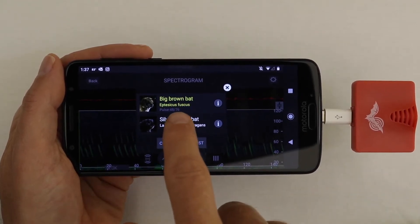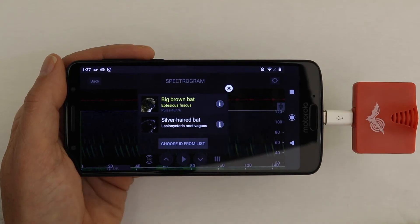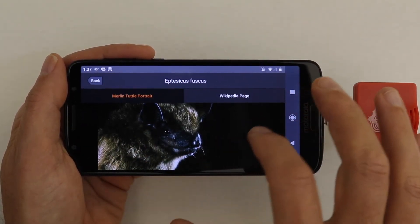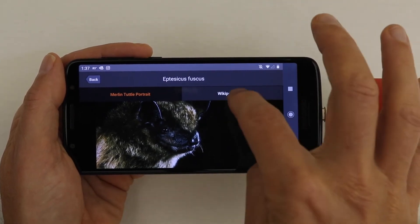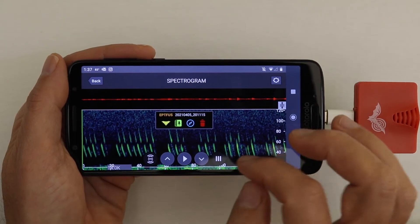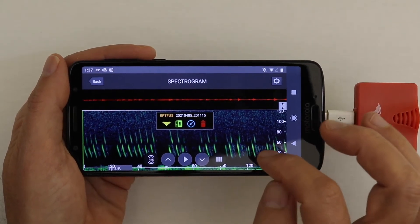In my case, it's the big brown bat. I can hit the info button and I'll get a picture of the bat — there is the little cutie. I can also go to the Wikipedia page and find information about the big brown bat. There are all kinds of cool things you can do in the spectrogram here.